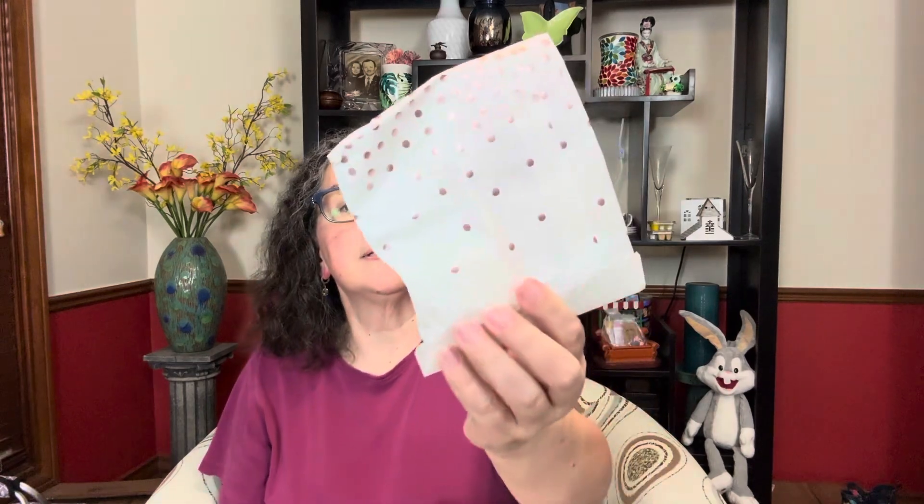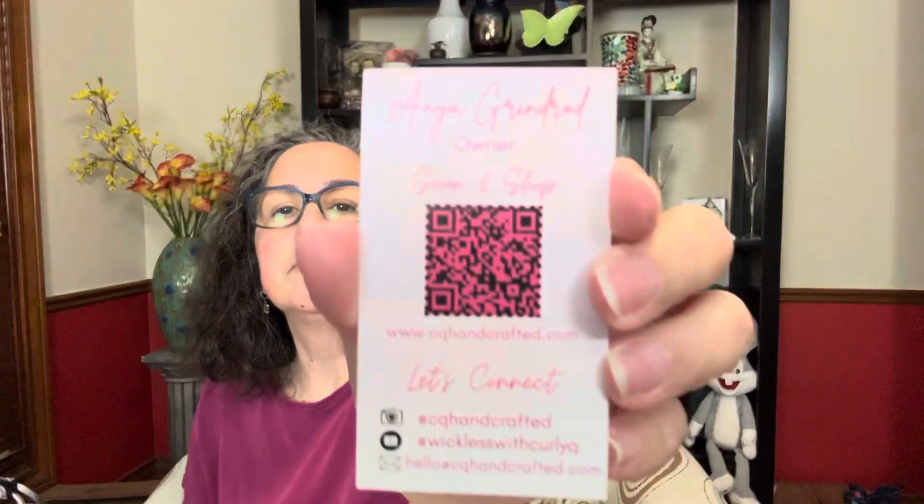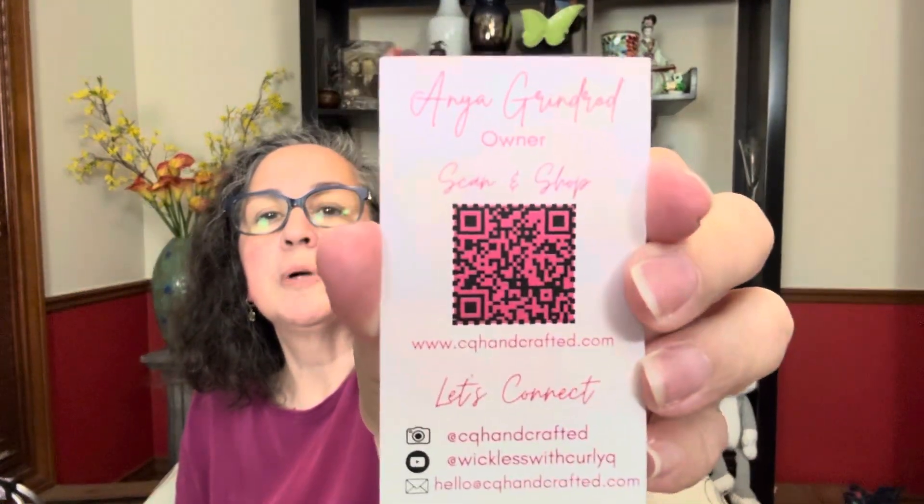Thank you so much for that, I appreciate it. There is a card — CQ Handcrafted Wax Melts. The other side says Anya Grindrod — I probably said that wrong, I'm sorry — owner. Scan and shop, let's connect, and it's got her information for different apps. You could probably scan and shop from the little QR code.